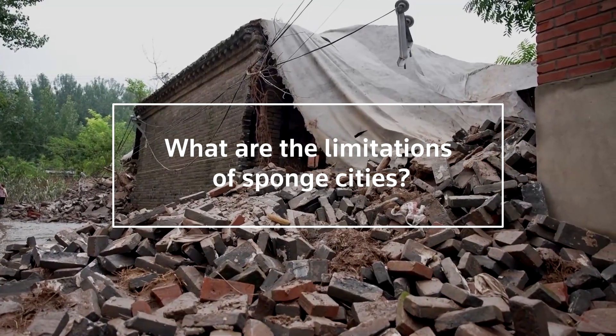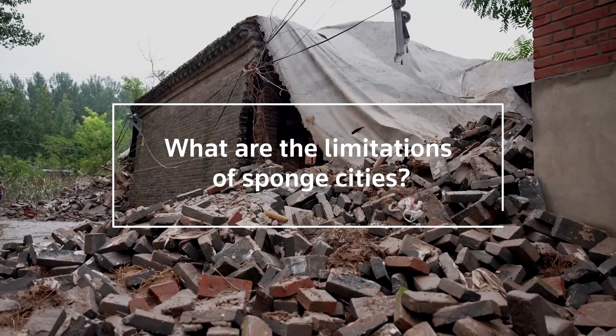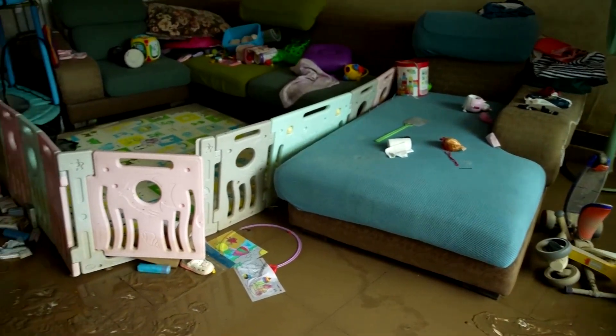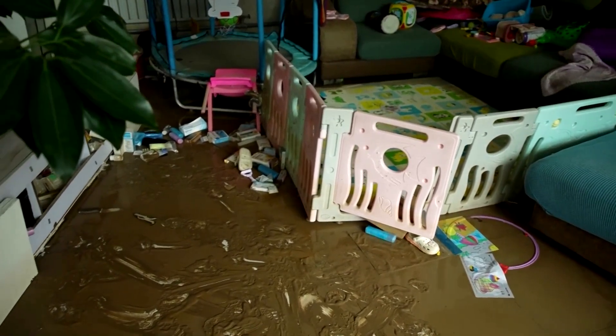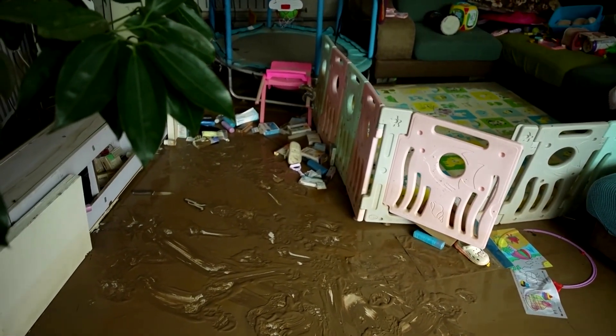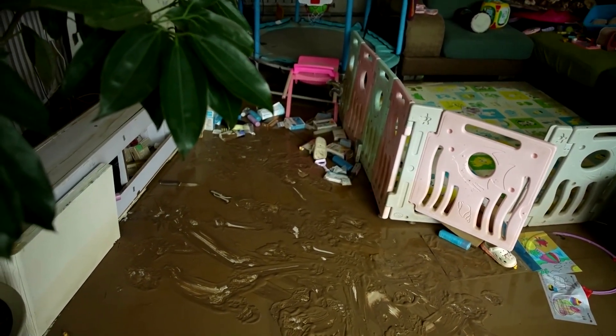Sponge cities do have some limitations. And even if measures had been fully implemented, they wouldn't have been able to prevent this year's disasters. Experts believe sponge city infrastructure can only handle 7.9 inches of rain per day.